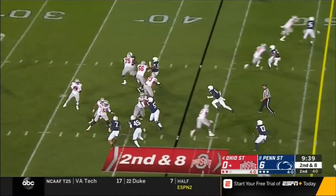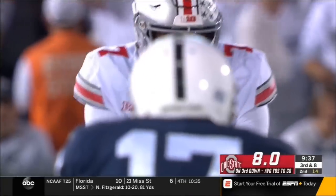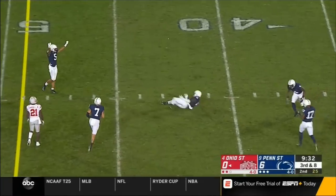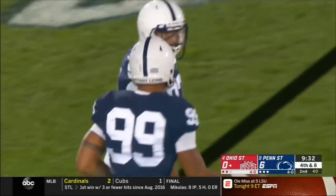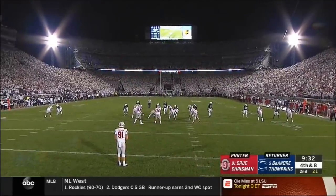Haskins slings it and misfires — looked for McClure. Penn State rushes four — Haskins flushed, chased, and delivers incomplete. That's the book on Haskins: if you can flush him out and get in his face, the accuracy comes down. It's been busy for the Ohio State punters so far.